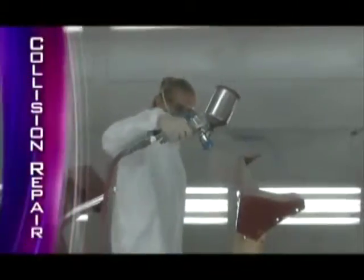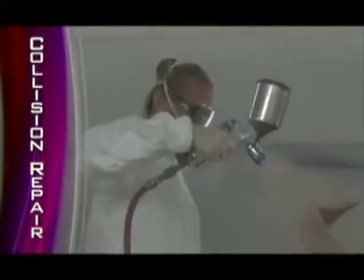Do you have a passion for the restoration and repair of cars? Tech's Collision Repair Program will teach you how to make a damaged vehicle shiny and new.